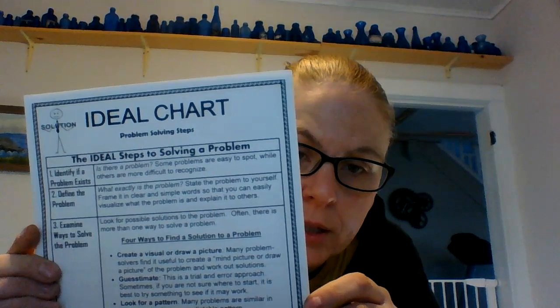So here's the chart for the IDEAL steps to solving a problem. You have to identify if the problem exists, define the problem — what exactly is going on, examine the problem. There are four ways you can examine it: you could create a visual or draw a picture, you can guesstimate a trial-and-error approach, you can look for a pattern, or you could do research or seek advice. Four is act — try one solution; if it doesn't work, try some more. And five is look at results and learn from your experience.